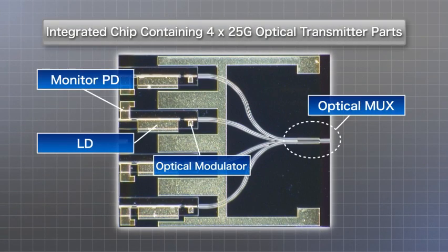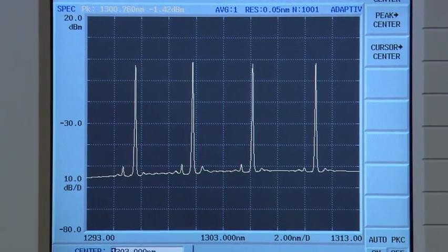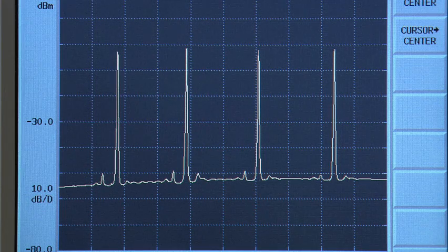This is the newly developed chip. The four lasers, the modulator, the photodetector, and the optical multiplexer are all combined in a single chip. This chip can simultaneously output four single-mode optical signals with different wavelengths.